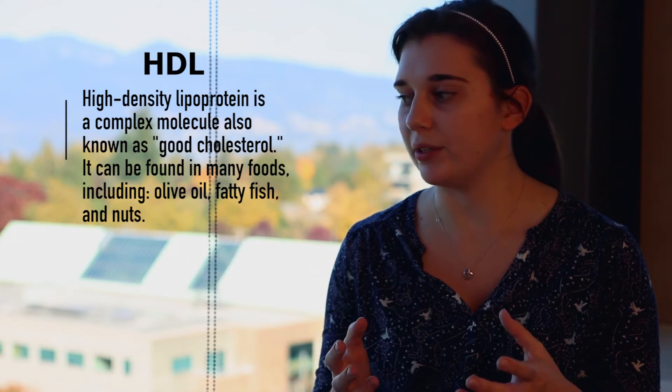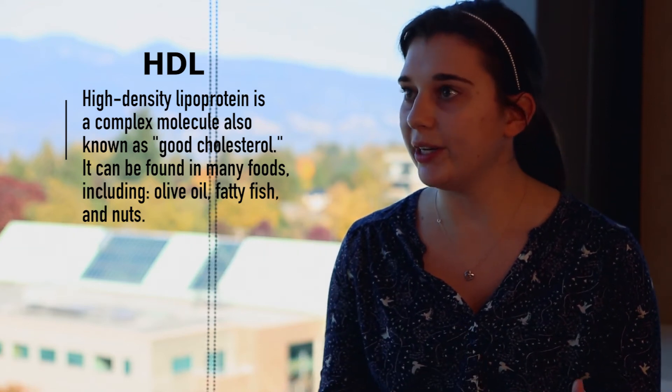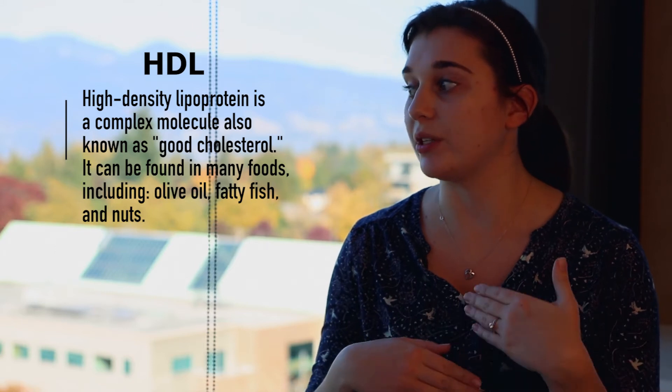So good cholesterol — high density lipoproteins, HDL — we know that it's good for the circulatory system, we see that in a lot of ad campaigns. So that would also be good for the circulatory system of the brain? Yeah, that was basically our research question. We know that HDL does all these great things on the cells in your arteries in other parts of your body — it's good for your heart. So we wanted to see whether it does similar things in the brain arteries.